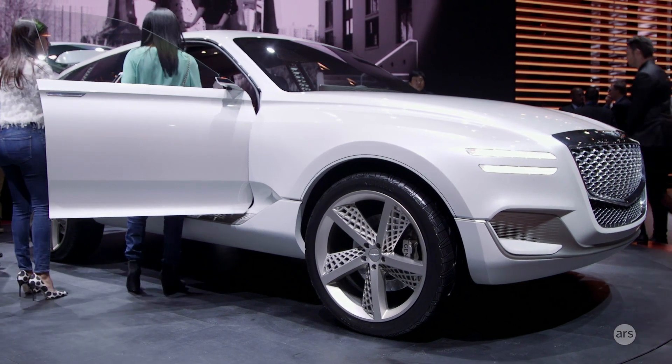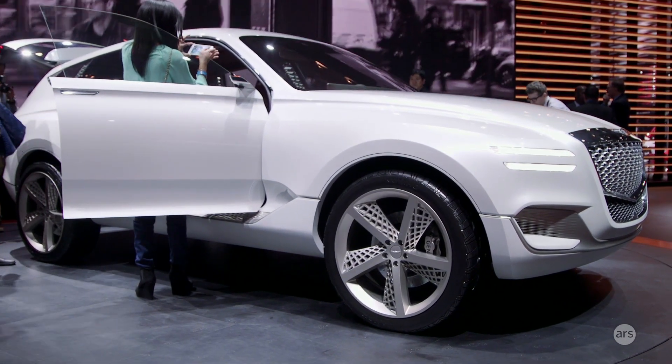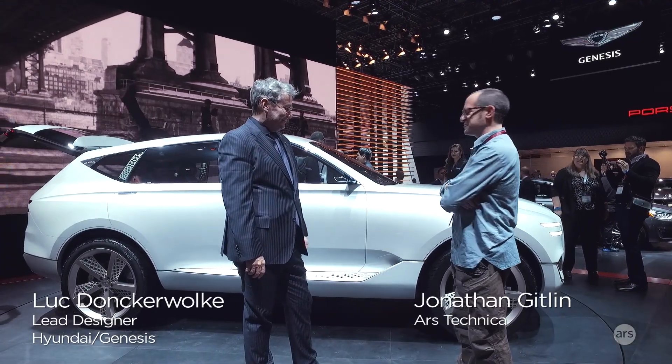We're here at the Genesis stand at the New York Auto Show and I'm here with Luke, a Genesis designer. This is your new concept car. It's a beautiful machine.